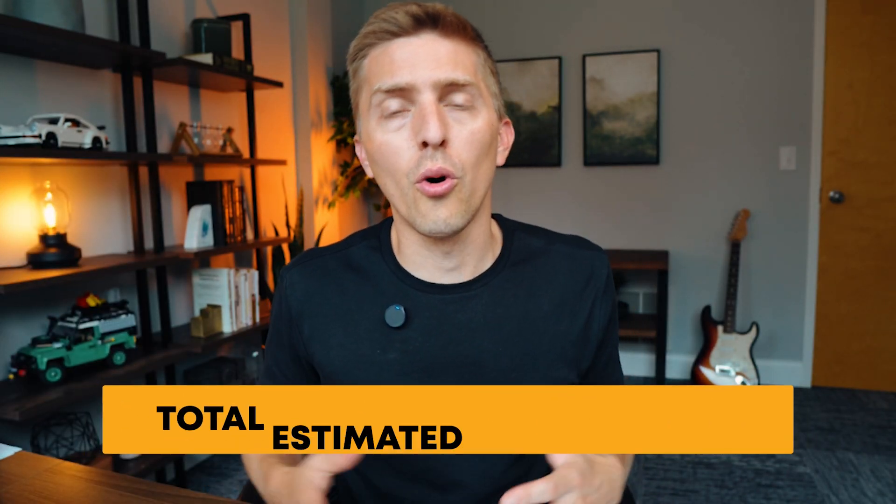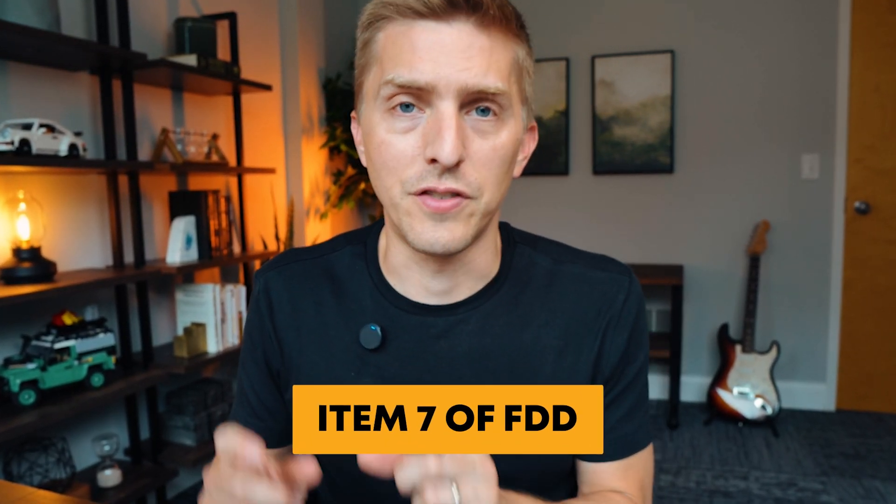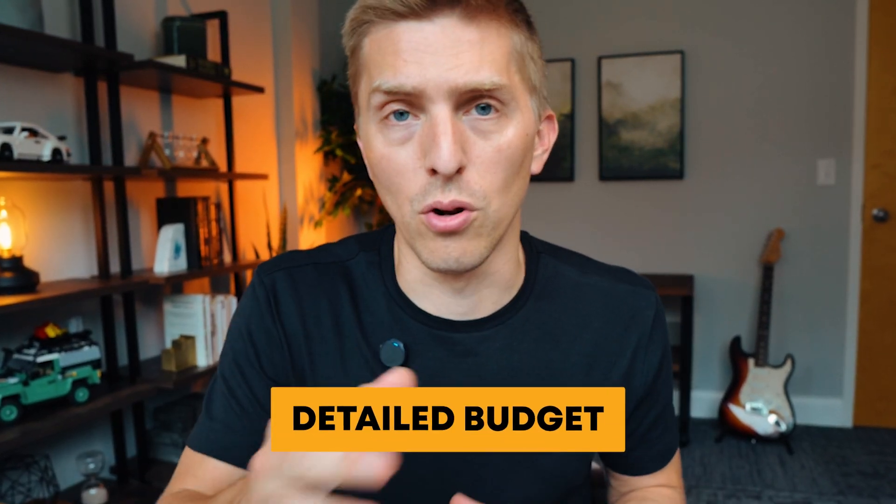Startup costs. This is the total estimated startup cost for a new location, always presented as a range from low to high. Brands get these numbers by surveying franchisees on what it cost them to open the previous year. On the low end it might mean leasing a vehicle or entering a location needing minimal renovation; on the high end it could mean buying equipment outright or totally gutting a space. You'll find all the details in Item 7 of the FDD, and as you work with the brand you'll develop a more detailed budget.